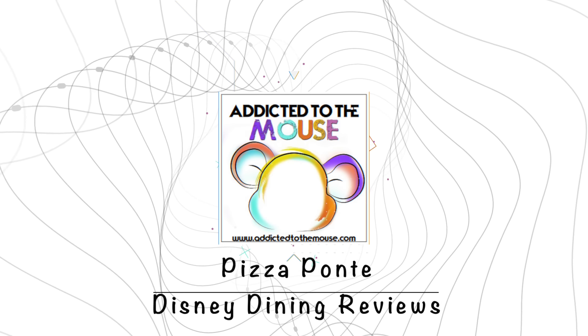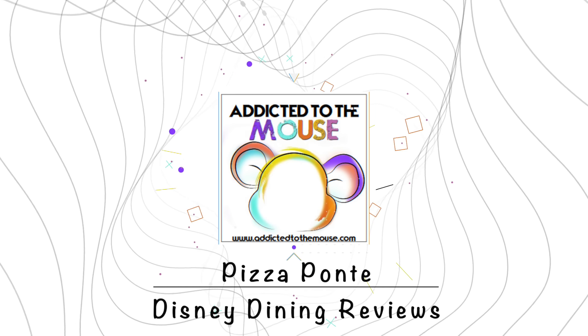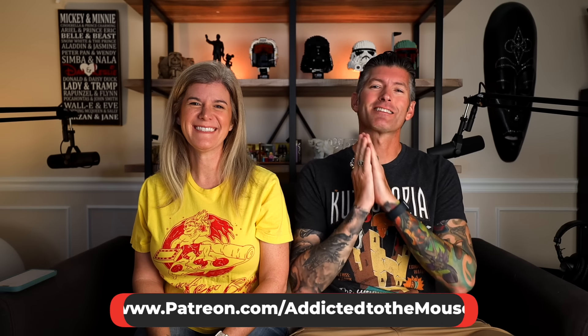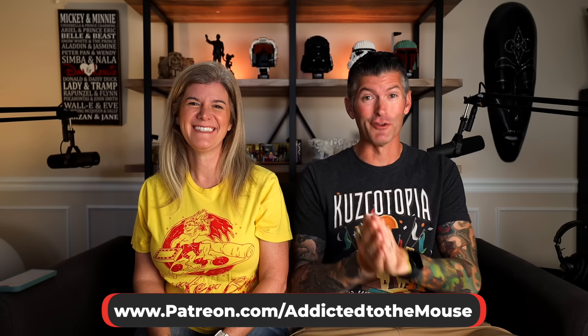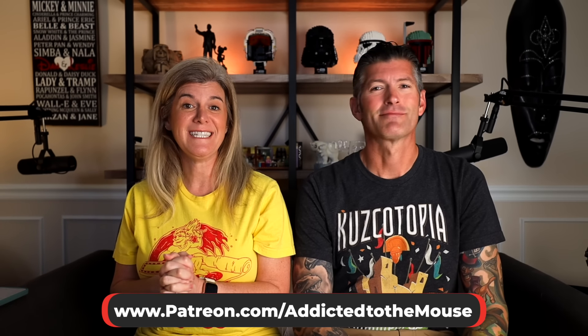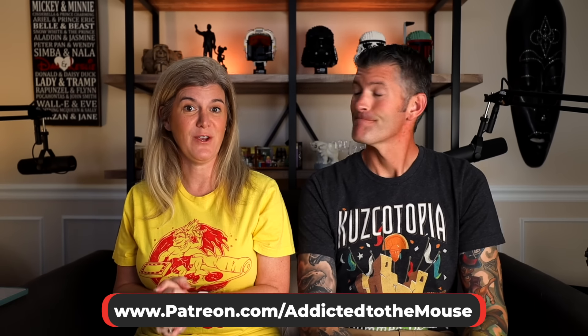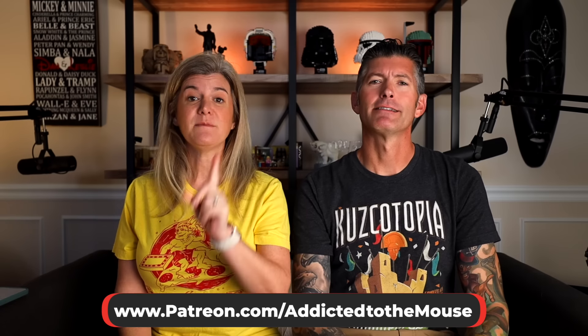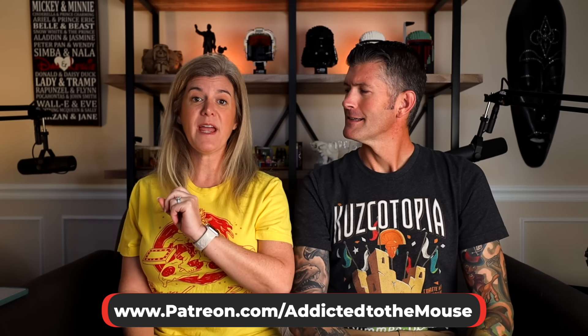Sometimes you just want a good slice of pizza and you want it fast. Hey everyone, Dana and Leslie back for another Disney dining review. Today we are headed over to Disney Springs and doing another Disney quick service dining review at Pizza Ponte. This is most definitely at least the last time we ate here.